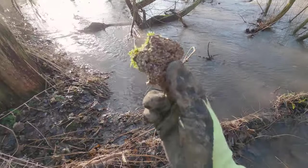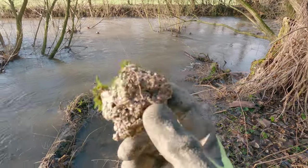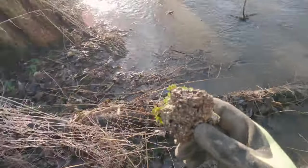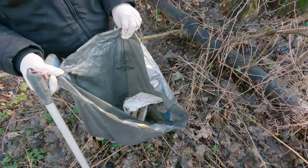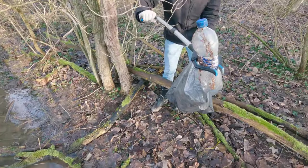And even more styrofoam. It's everywhere — all along the banks here there's styrofoam. It just breaks down into smaller and smaller pieces. It's really bad. A plastic bottle, again.